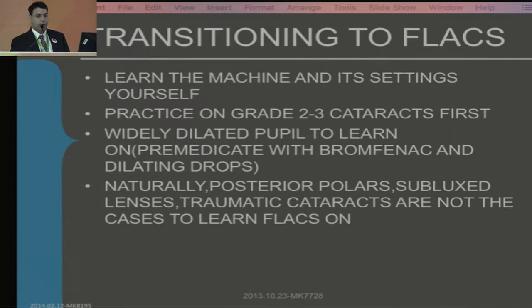Practice on grade 2 to 3 cataracts first. You need to learn this surgery on a widely dilated pupil, so you must pre-medicate with enough Bromfenac and dilating drops. Naturally, cases like posterior polar cataract, subluxated lenses, etc. are not the cases to learn FLACS on.